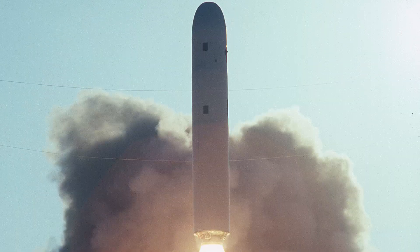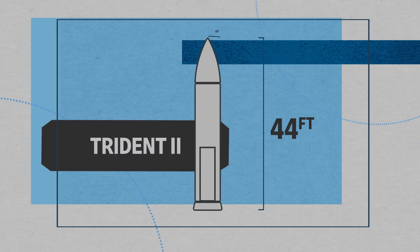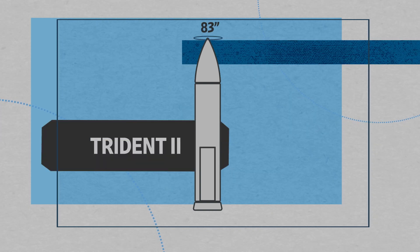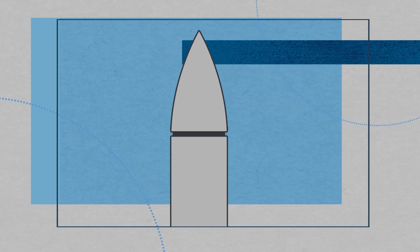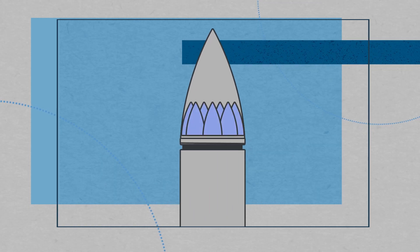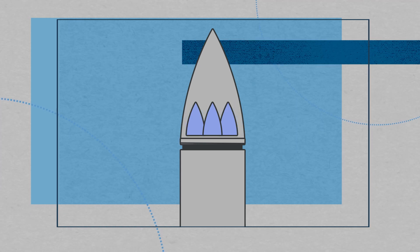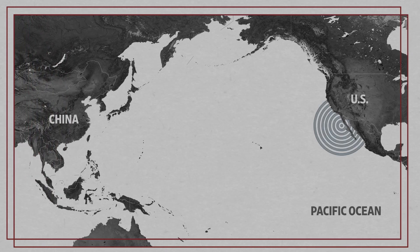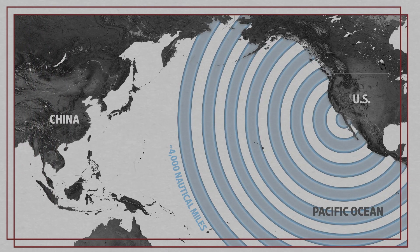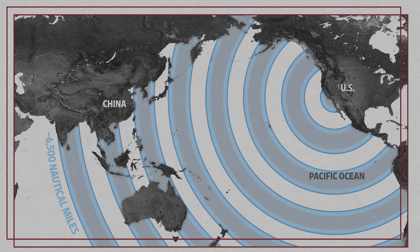The Navy's SSBNs have held a variety of missiles. Today, the Ohio-class submarines carry the Trident II. It's 44 feet long, has an 83-inch diameter, and weighs 130,000 pounds — about the weight of five school buses. Although the Trident II can carry up to eight warheads, it likely carries only three or four to comply with the New START Treaty. Most importantly, it has a range of about 4,000 nautical miles. And since 2017, the Navy has been updating these missiles to extend their life and increase their range even more, to about 6,480 nautical miles.